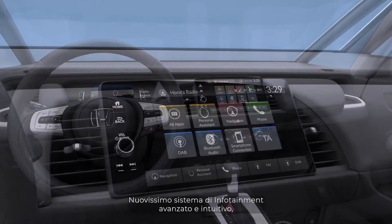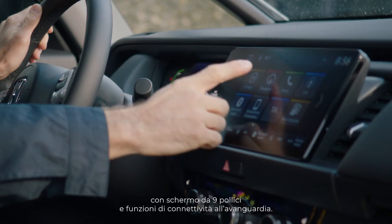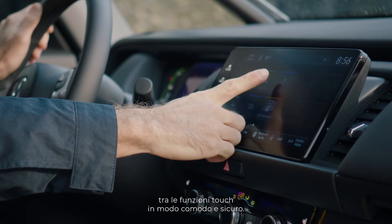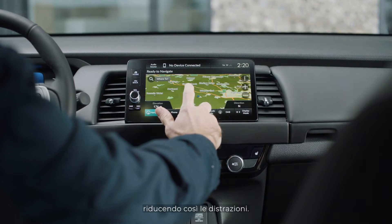The infotainment system is stylish and user-friendly with a 9-inch screen and a variety of connectivity features. The finger rest allows the driver to comfortably and safely navigate the touch screen, and the apps are already sorted in the order in which they are most used, reducing driver distraction.